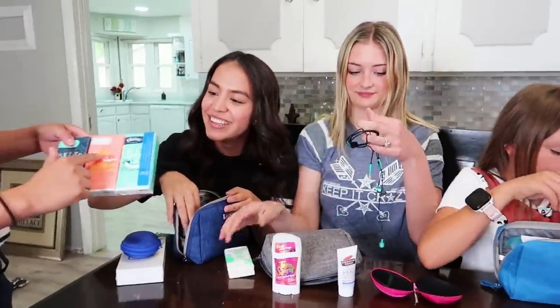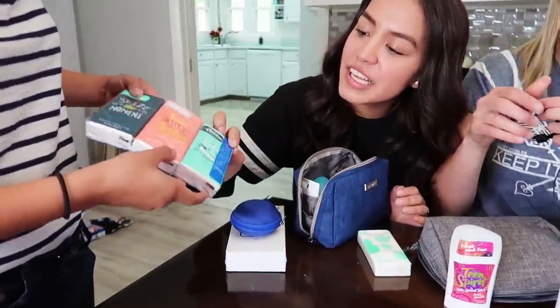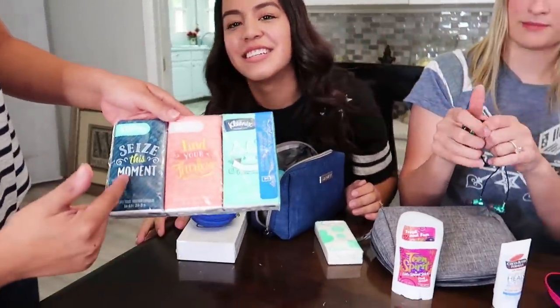These ones are cute — look! They have quotes on them. They're like little quotes. Aren't they cute? Seize this moment.